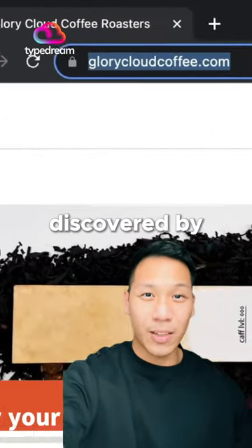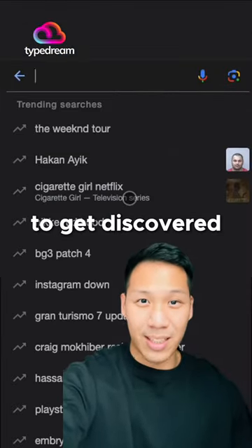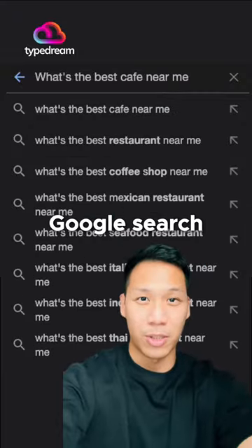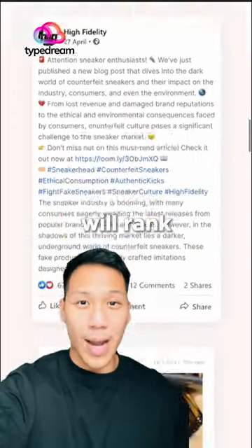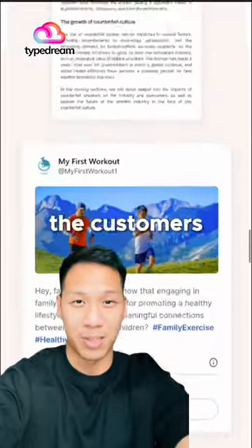Look, what every business needs is to get discovered by customers, and the best way to get discovered today is still through Google search. Speedy Brand helps small businesses by publishing articles that will rank on top of Google search results, and that brings them customers.